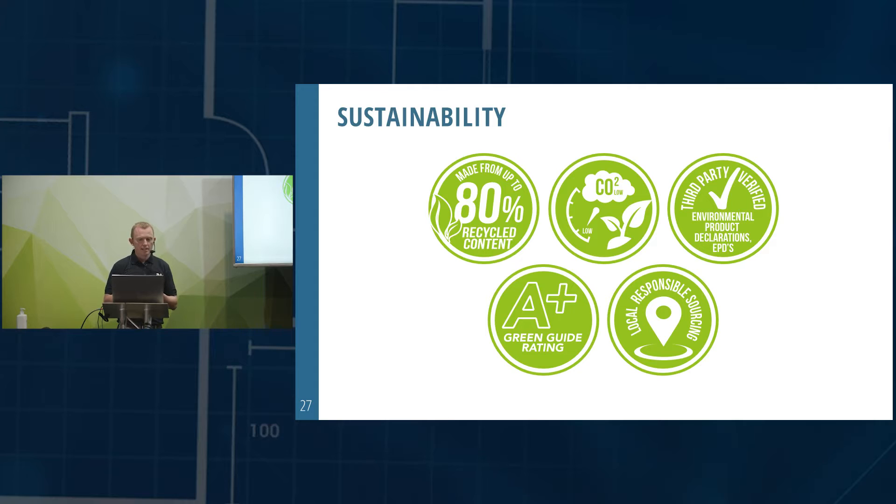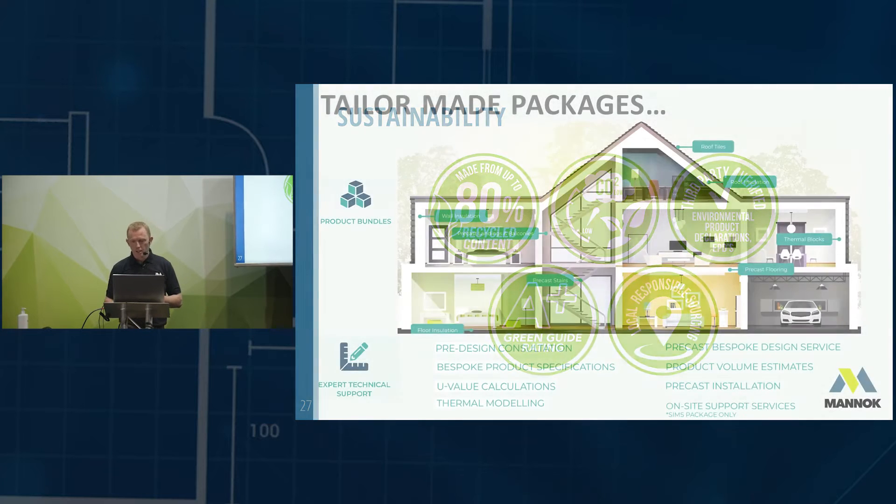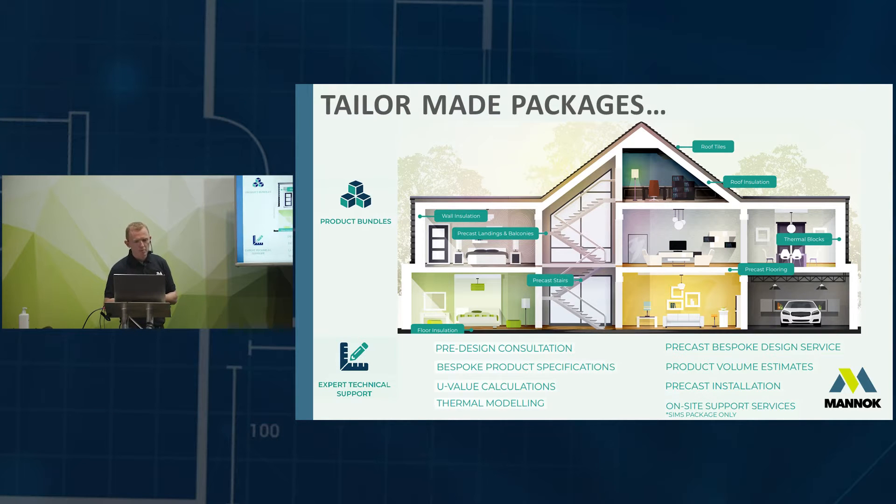Aircrete by its nature has an A+ Green Guide rating, making it a sustainable product. Most of the ingredients going into our aircrete blocks are locally sourced — with the exception of aluminium — which reduces the carbon footprint from transport. Because of the light weight of the blocks, you can put twice as many in a load, again reducing the transport carbon footprint.